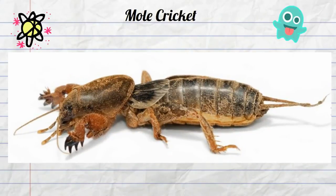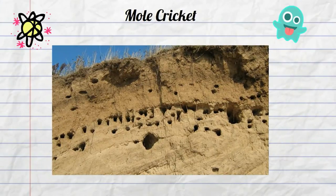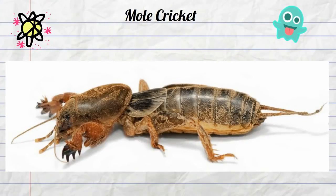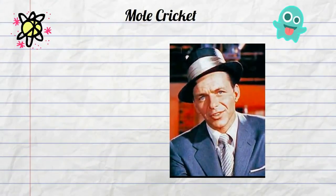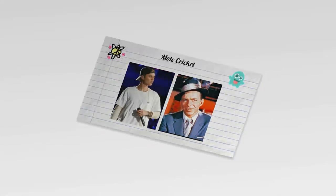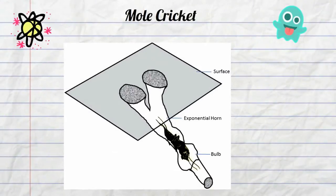This is another unique and weird feature of this insect — it spends most of its life underground in tunnels that it digs. These tunnels allow it to escape predators, eat roots and grasses, and an occasional worm. Finally, the males attract their mate by singing. Much like Frank Sinatra and Justin Bieber, the male sings in order to attract a female. They dig a special tunnel that roughly resembles a musical instrument and then start to sing.